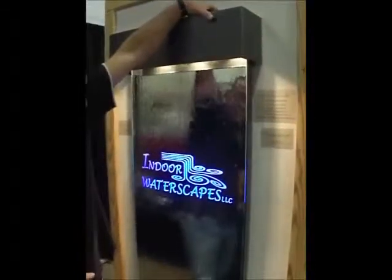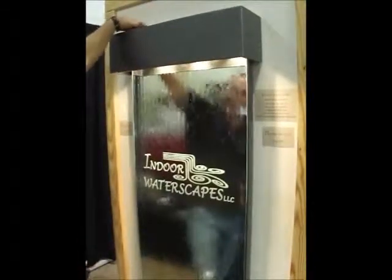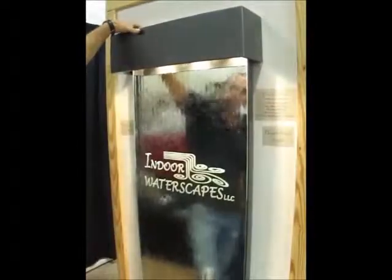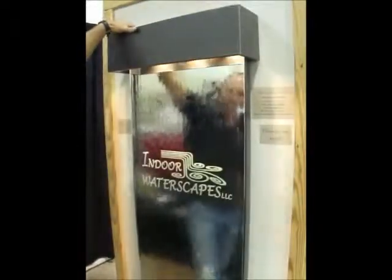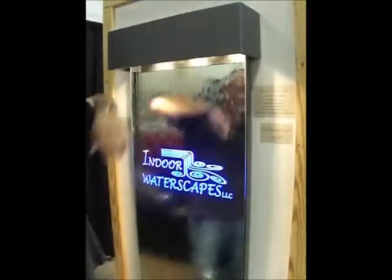As you can see here, it's independently controlled from everything else. Our features on all of the waterfalls are independently controlled and they're all dimmable. Let's put that LED back on and move on to the next one.